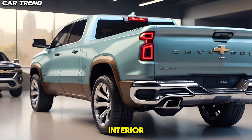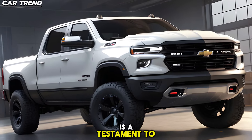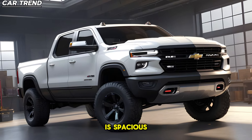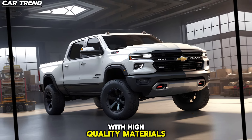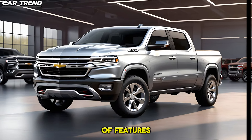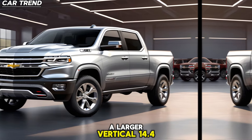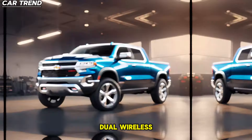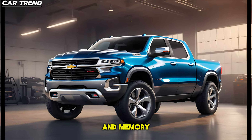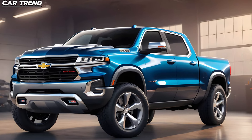Moving on to the interior, the 2025 Chevrolet Ram Air is a testament to Chevrolet's commitment to luxury and comfort. The cabin is spacious and well-appointed, with high-quality materials and state-of-the-art technology. It offers a host of features like a 19-speaker Bose stereo, a larger vertical 14.4-inch touchscreen, dual wireless charging pads, a heated steering wheel, heated rear seats, and memory settings for the driver's seat and power-adjustable pedals.